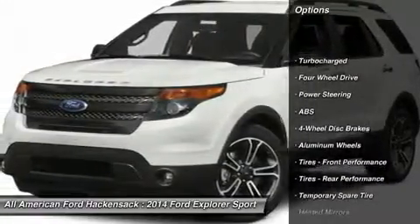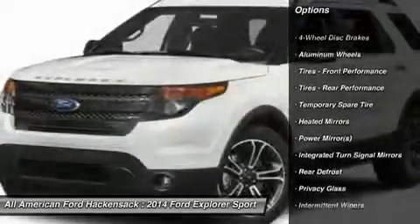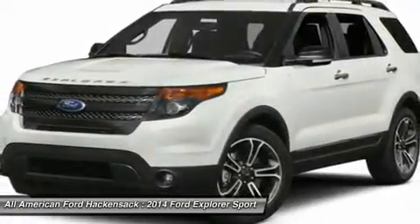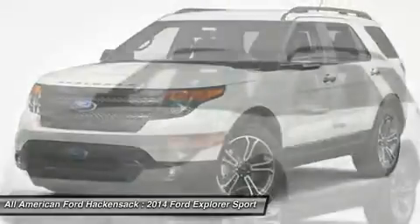Power passenger seat, anti-lock braking system, steering wheel audio controls, air conditioning, adjustable steering wheel, power steering, four-wheel disc brakes, aluminum wheels, keyless entry.